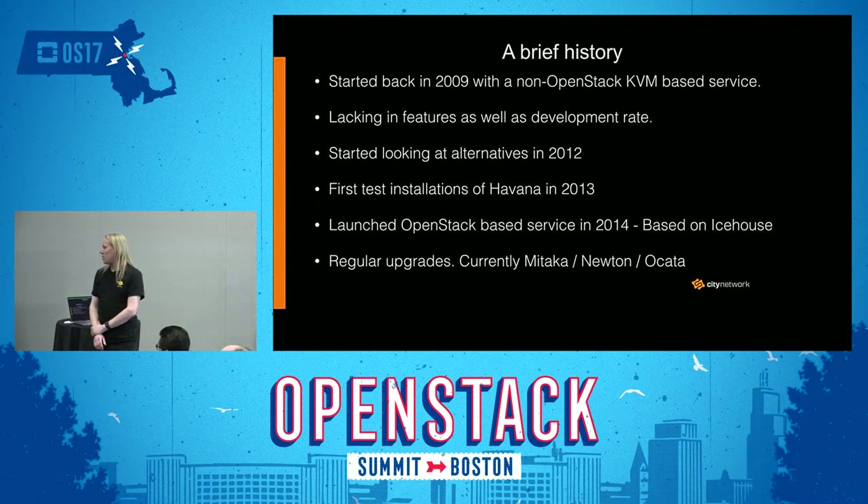We do regular release upgrades. Our current situation is Mitaka, Newton, or Ocata, depending on where in the upgrade cycle the specific site or private cloud is.